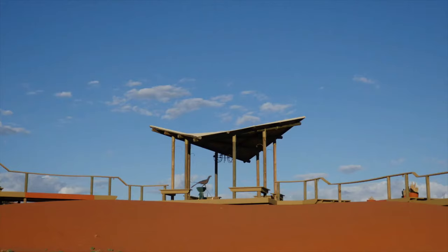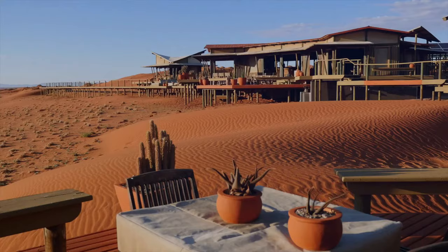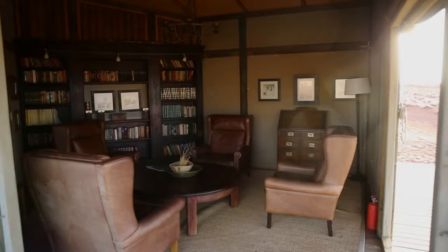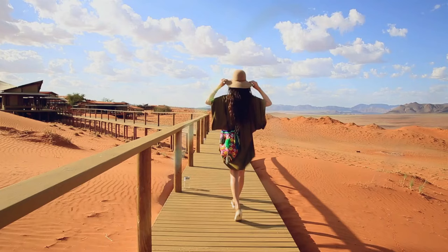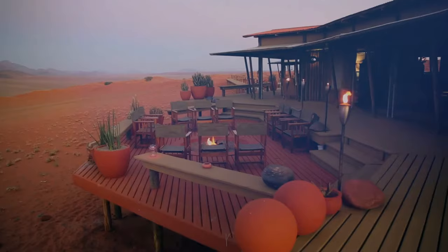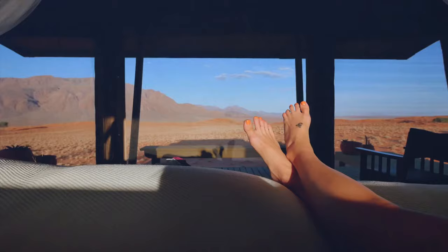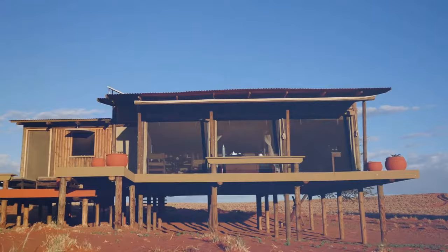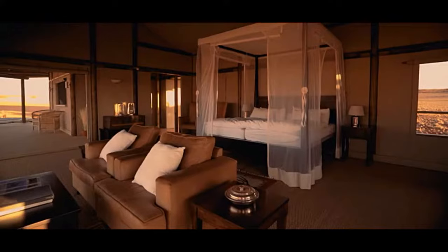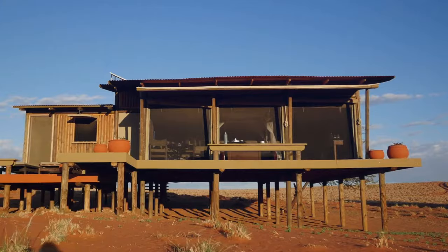Number 6: Wolwedans Private Camp, NamibRand Nature Reserve. Imagine the Wild West was transported to Namibia — that's what you experience at Wolwedans Private Camp. Wake up surrounded by nothing but purple-tinted mountains and rolling, soft, yellow grass plains, with no houses, towns or people in sight. You spend your days in the sala, having lazy siestas, sunbathing on one of the decks, or relaxing in the study, living room, dining area or kitchen. From every open-plan room you can see the wide expanse around you.